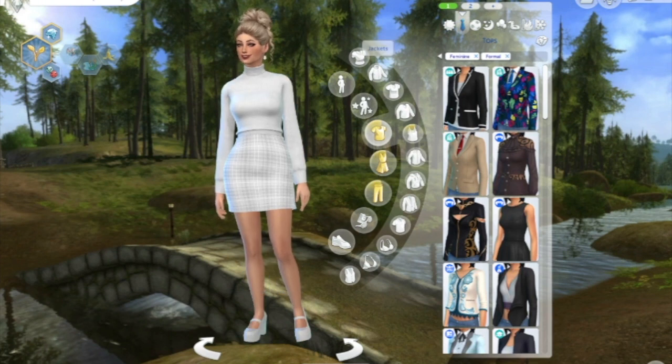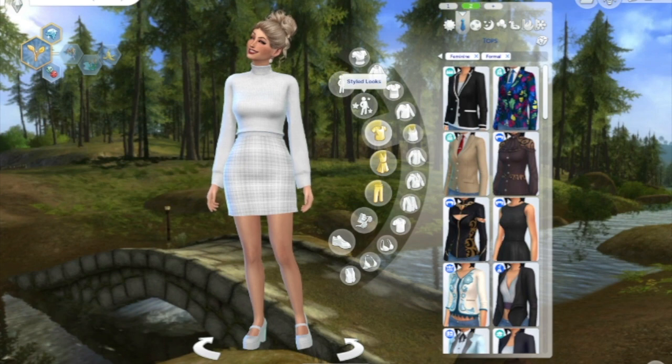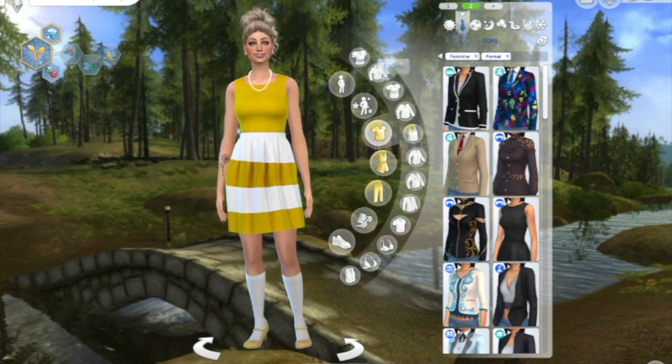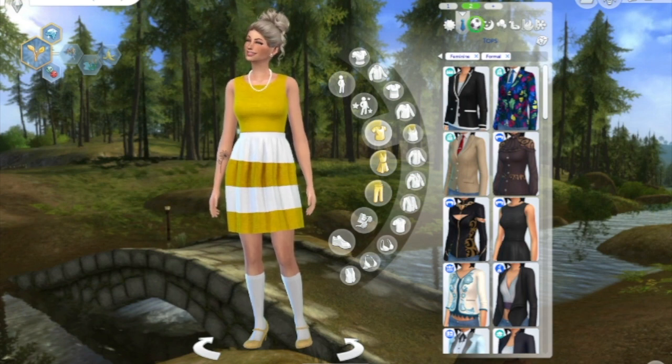Number one for her formal is this very cute all-white number, and number two is this super cute yellow and white outfit. We've pulled her hair up a little, just a little bit more of a formal vibe.